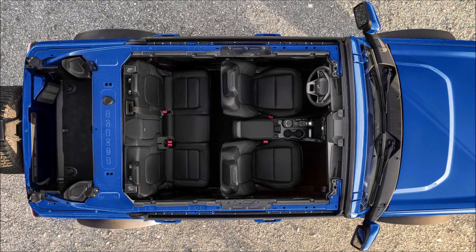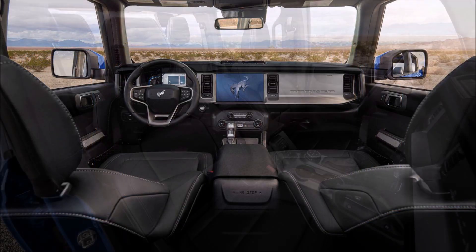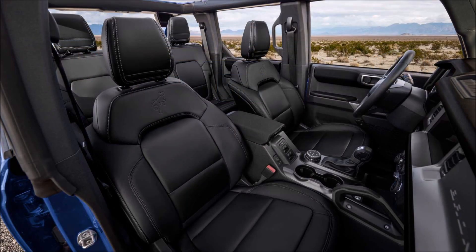If you enjoyed this video, make sure you give it a big thumbs up — it'll help get it up in the rankings so more people can see it and we can have a big discussion on the 2021 Ford Bronco First Edition and its new Black Onyx interior.